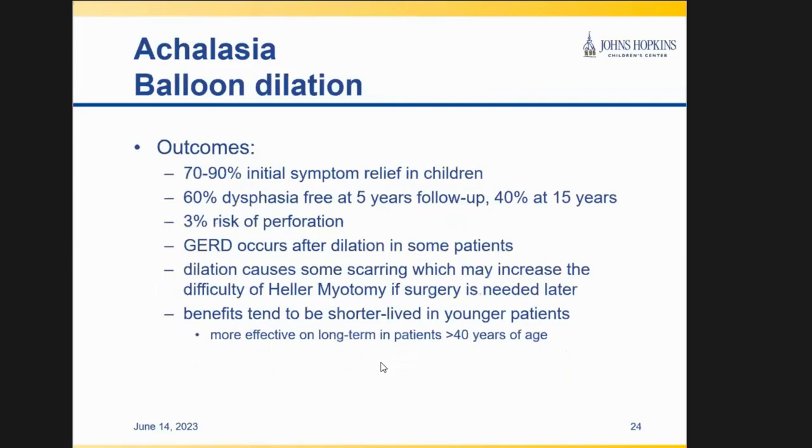Balloon dilation seems like an easy simple solution, and you do get relief typically upfront, but the long-term durability is not great compared to surgery — patients will have a good period but over time achalasia comes back. There is a risk of perforation of the esophagus because you're really just stretching that constricted esophagus, and if you stretch it too much it can perforate. You also don't address the reflux that occurs after you open it up, and sometimes that reflux can be pretty severe.